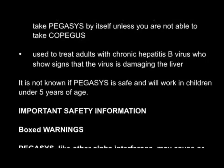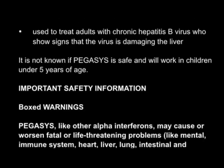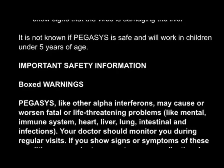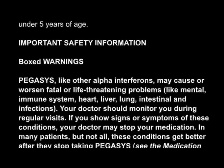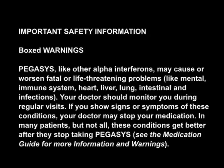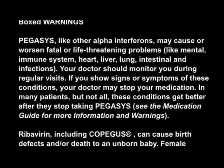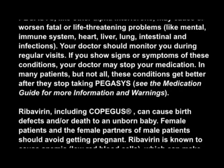Important safety information. Boxed warnings. Pegasus, like other alpha interferons, may cause or worsen fatal or life-threatening problems like mental, immune system, heart, liver, lung, intestinal, and infection problems. Your doctor should monitor you during regular visits. If you show signs or symptoms of these conditions, your doctor may stop your medication. In many patients but not all, these conditions get better after they stop taking Pegasus. See the medication guide for more information and warnings.